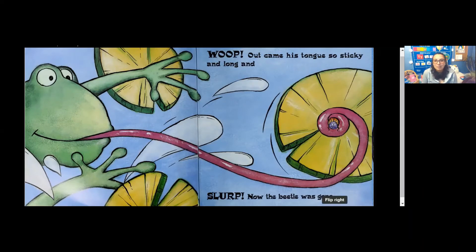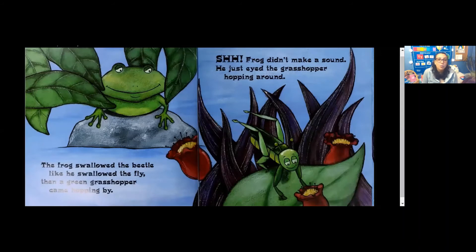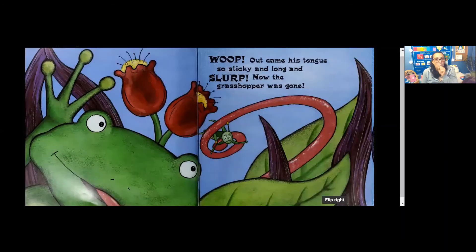Oof! Beetles. The frog swallowed the beetle like he swallowed the fly. Then a green grasshopper came hopping by. Shhh! Frog didn't make a sound. He just eyed the grasshopper hopping around. Whoop! Out came his tongue. So sticky and long, and slurp! Now the grasshopper was gone.